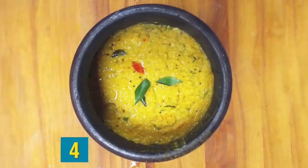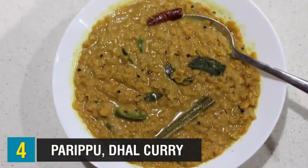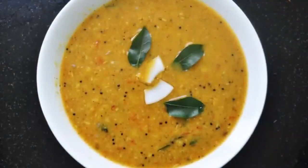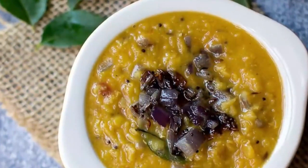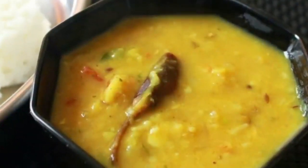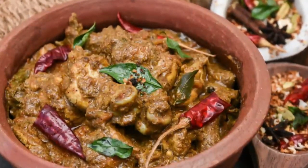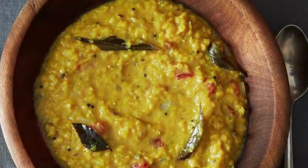Next we're talking about paripu, or dal curry. Dal or lentil curry is a traditional Sri Lankan side dish, often eaten two or three times a day. Red lentils are cooked in coconut milk with onions, piquant green chilies, and spices such as cinnamon, cumin, fenugreek, and pandan leaves. Thinner than its Indian counterpart with amped-up spices, it's extra tasty when made in a traditional clay pot. Paripu goes with everything, but is perfect as a dipping gravy for fresh roti or paratha.